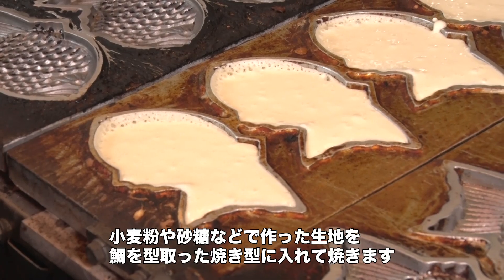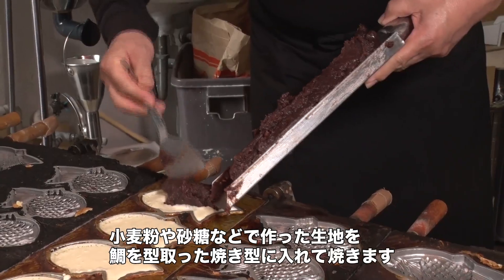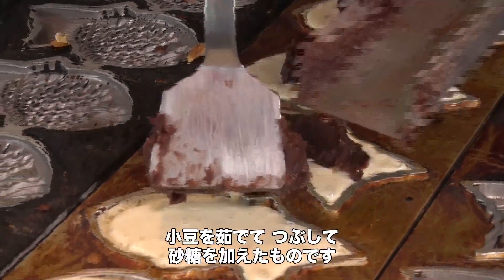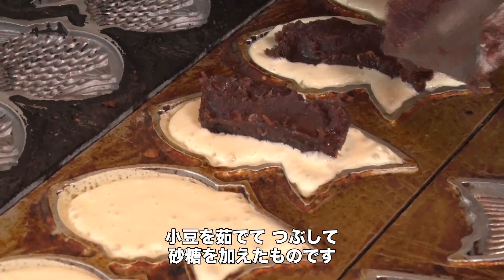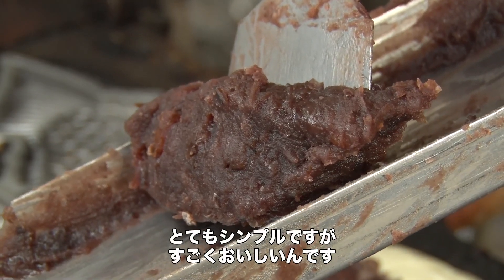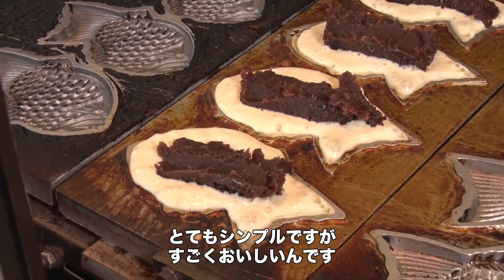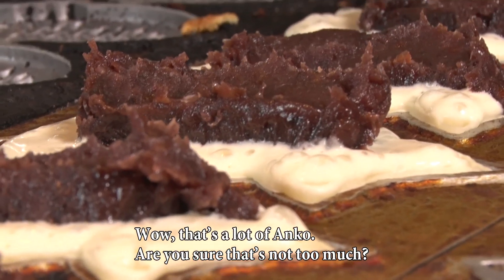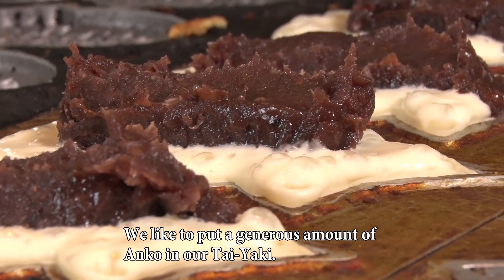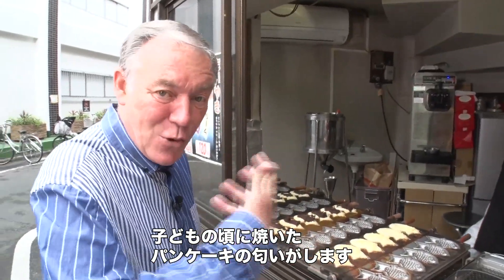He pours a batter made from flour and sugar into a metal mold shaped like a sea bream and heats it. That is the anko — red beans that have been boiled, smashed, and then sweetened with a little sugar. It's a very simple ingredient but it's very, very tasty. I can hardly wait.